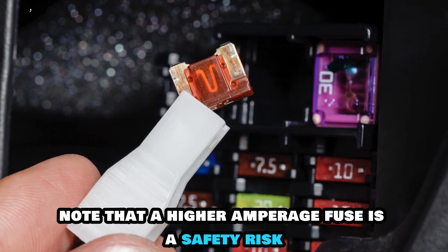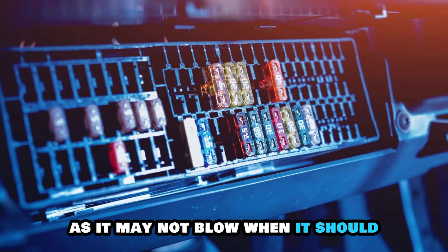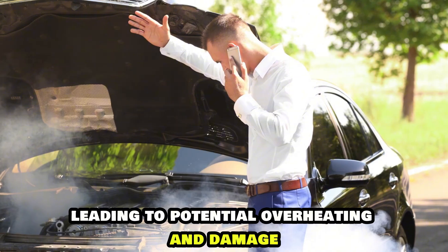Note that a higher amperage fuse is a safety risk, as it may not blow when it should, leading to potential overheating and damage.